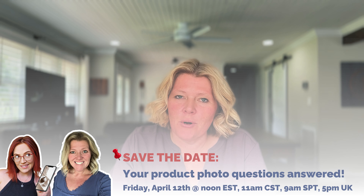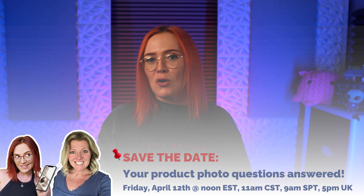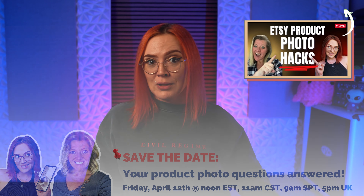I seriously feel like we could go on and on forever, but I don't want to make this video too long. Christina, would you be willing to join us for a live stream this Friday where everyone could ask you questions in the chat? Yes, I would love to hang out with the Alphas on Friday and answer any product photography questions they have. I do have one last question: if you were to share the number one problem that you see Etsy sellers making, what would that be, and is there a fix for it?